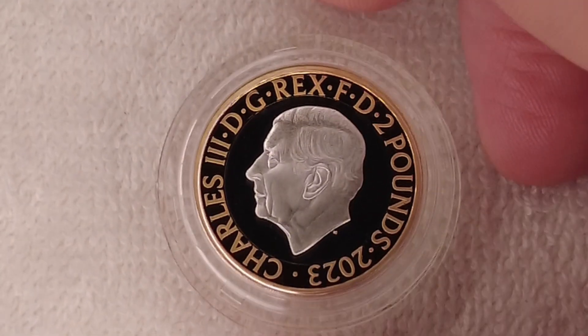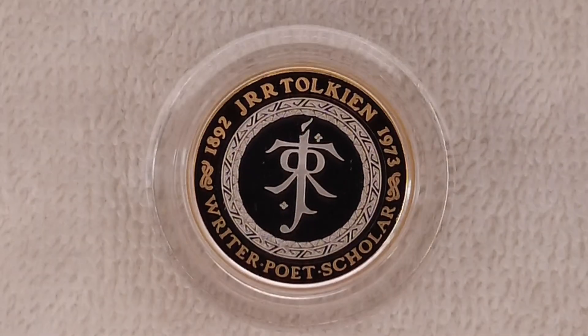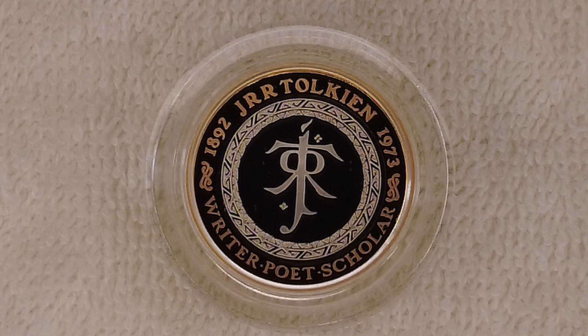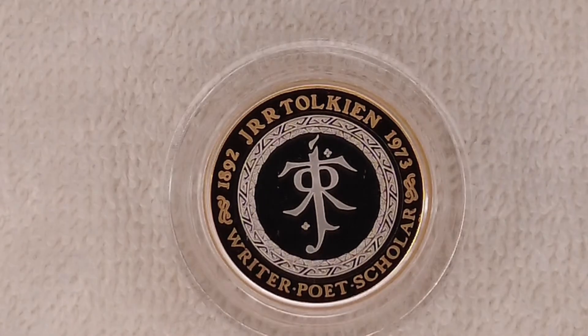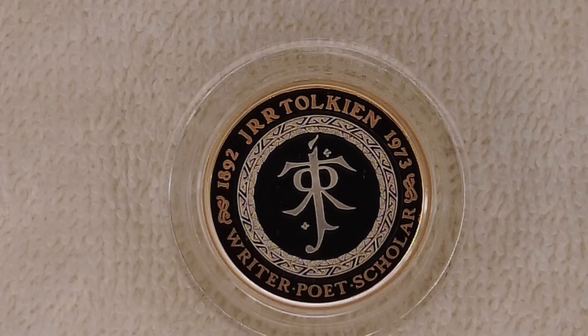It's a really nice coin — I'd put it up there with the Frankenstein one as one of my favorites. You've got Jody Clark's portrait of Charles on the back, as you'd expect for a 2023 coin. If you bought this as an individual silver proof, it came in a really nice presentation box, but I got mine in the silver proof commemorative coin set, so I didn't get the individual boxing.